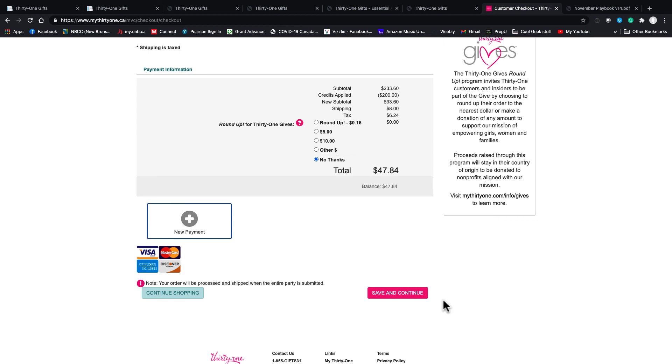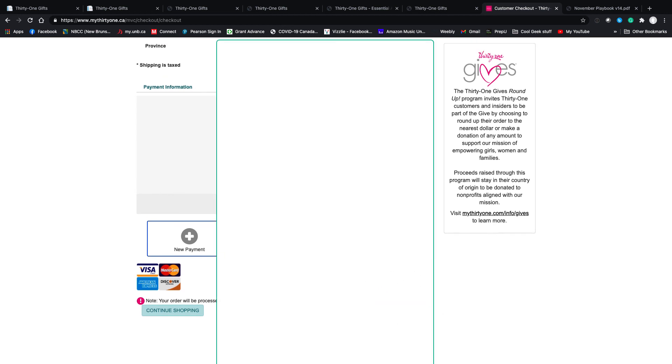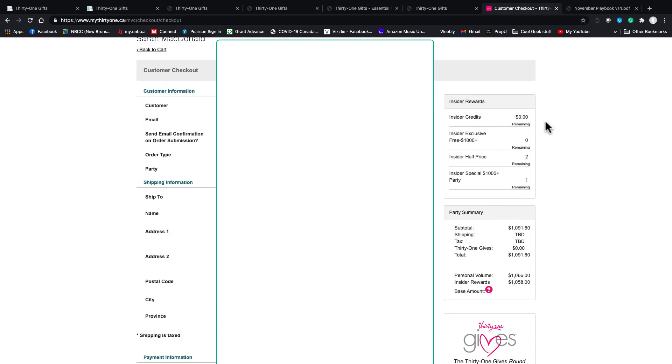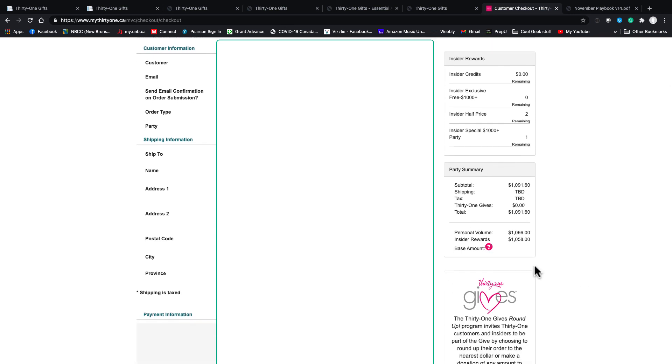If you submit the party, that party is entirely closed and you can move on to the next one. But don't submit the hostess order or the party until you're sure everything is finished. It's always good to look up and confirm — zero credits, zero exclusives, but there are still two half-price and one 60%-off remaining. It's great to offer those back to your customers. You can also see your party summary: personal volume is $1,066 and the insider reward base is just $8 less.